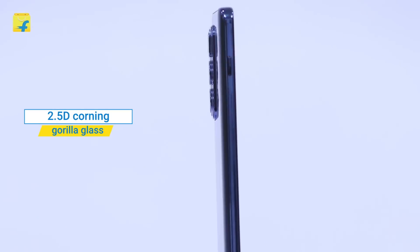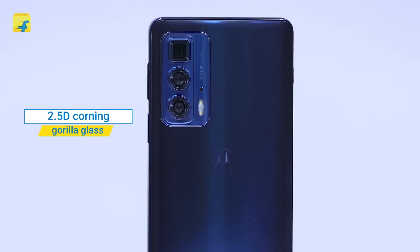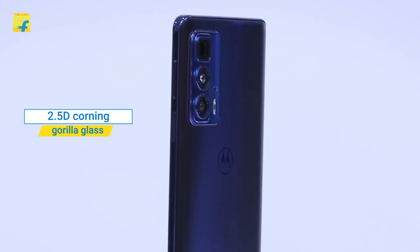The Edge 20 Pro comes with a 2.5D Corning Gorilla Glass with anti-fingerprint coating. The back of the phone has 3D glass giving it a very premium look. It operates on Android 11.